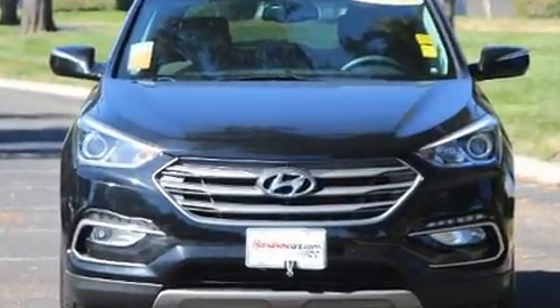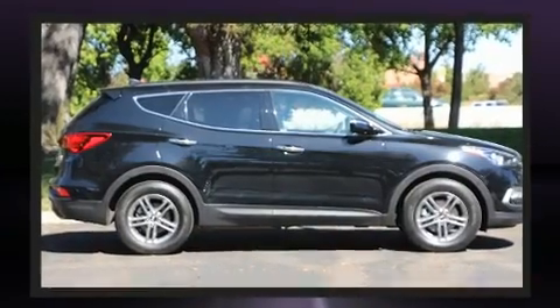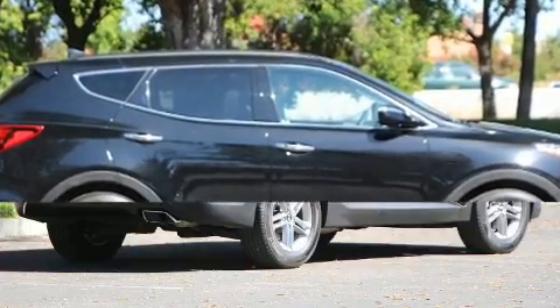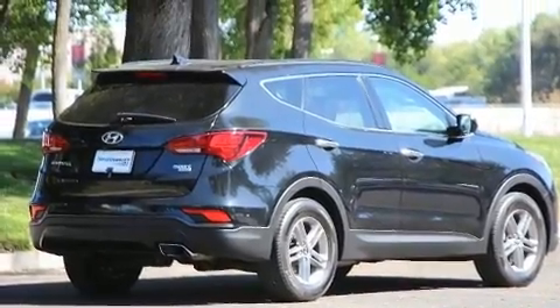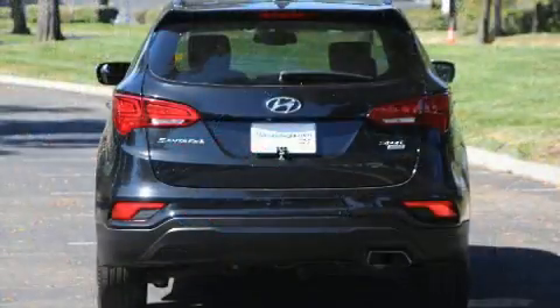Hyundai prioritized fit and finish as evidenced by a rear window wiper, one-touch window functionality, adjustable headrests in all seating positions, fully automatic headlights, and remote keyless entry.